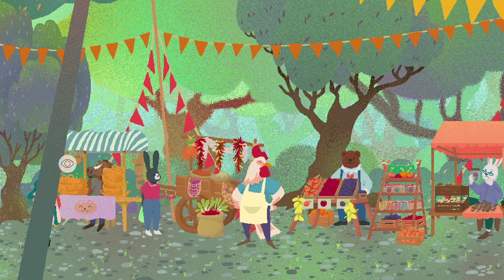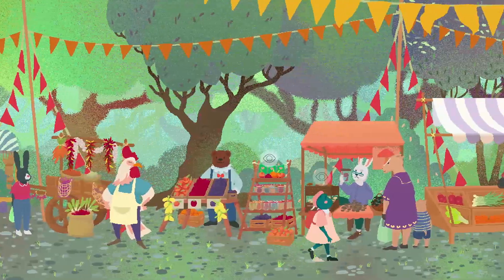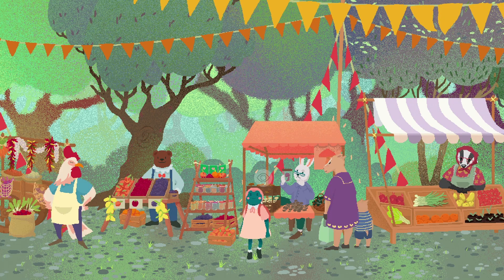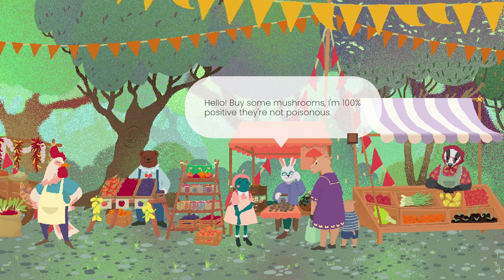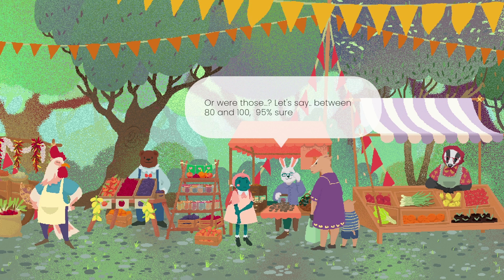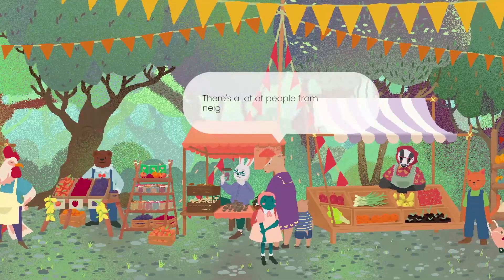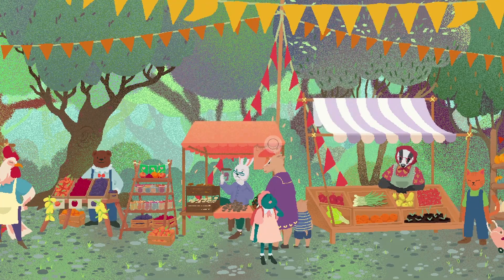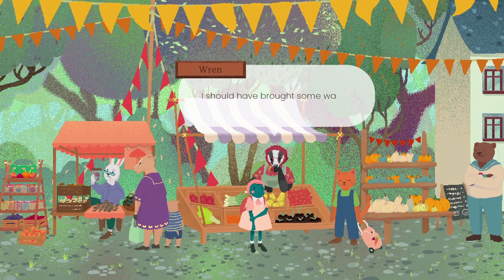Some nice baskets. Can we buy a basket? Then we can put tea into it. There's mushrooms. There's a rabbit there inspecting something. Buy some mushrooms - I'm 100% positive they're not poisonous. Not the best opener in a business line, but okay. Or let's say between 80 and 100 - 95% sure they're not. Maybe 90. I'll pass, thank you very much. There's a lot of people from neighbouring towns. Wren is hard at work - there's Wren the badger. I should have bought some water.